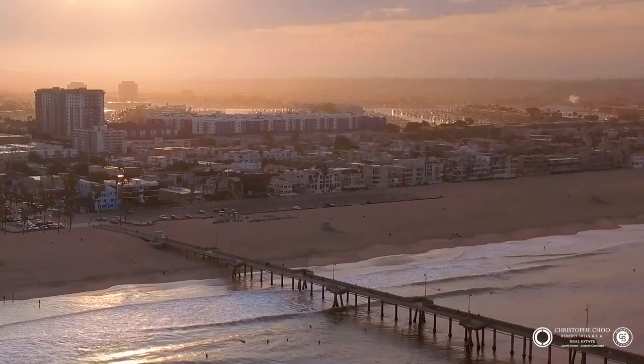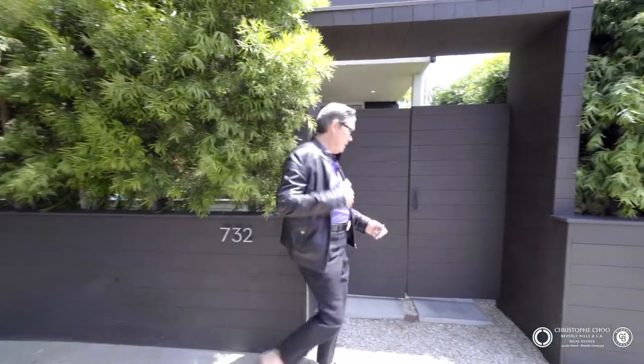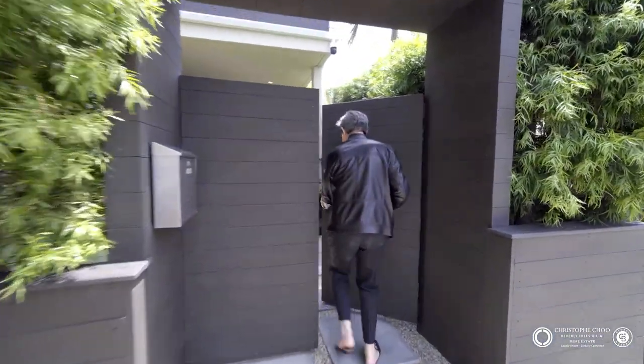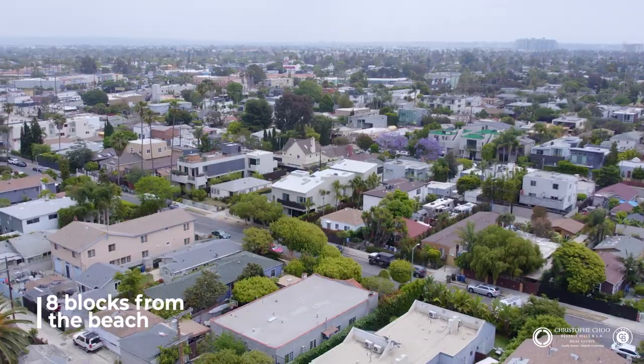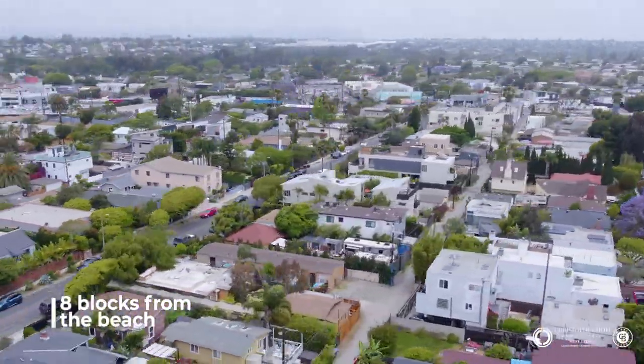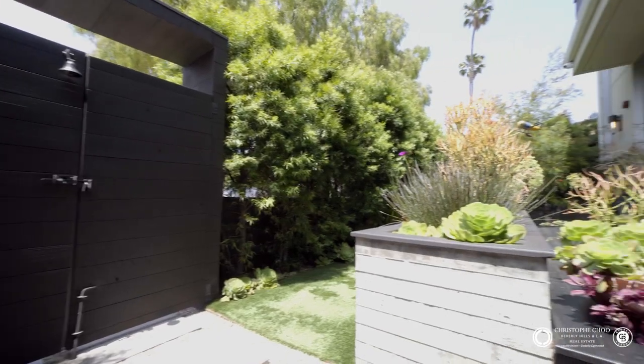It's a gorgeous day in Venice Beach, California, and I can't wait to show you 732 Vernon Avenue. Come on, let's take a tour. I'm in Venice Beach, California today, at this amazing architectural home designed by Hassan Majd.